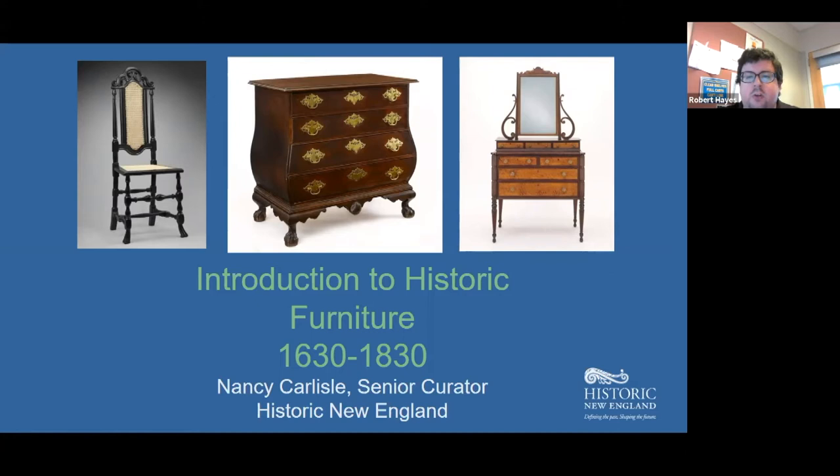Today we're joined by Nancy Carlyle, the senior curator of collections at Historic New England, where she has worked for more than 30 years. She's also the author of the award-winning book Cherished Possessions: A New England Legacy, and the co-author of America's Kitchens. We thank the Friends of the Tewksbury Library for sponsoring along with the Memorial Hall Library in Andover. Let's give a big virtual round of applause to Nancy for joining us this afternoon.